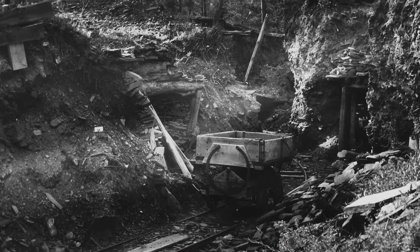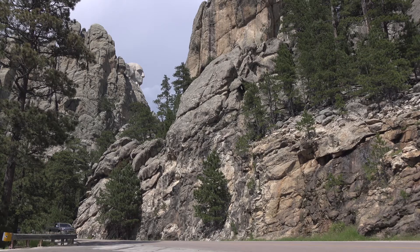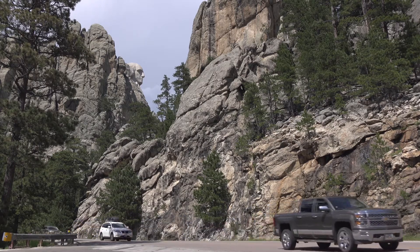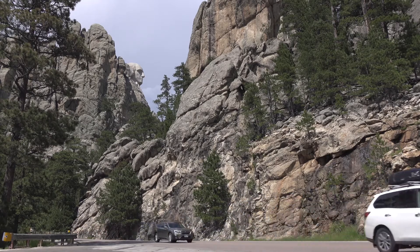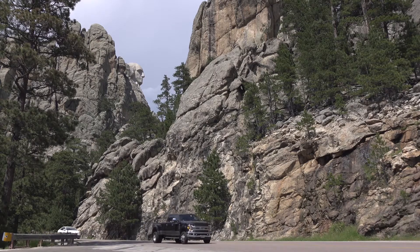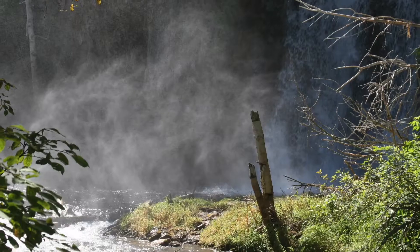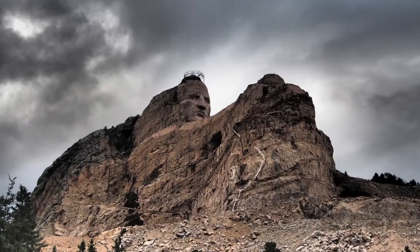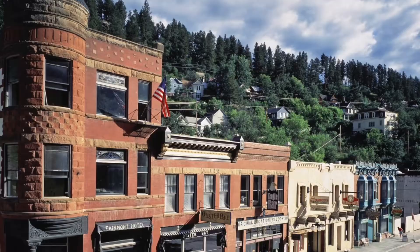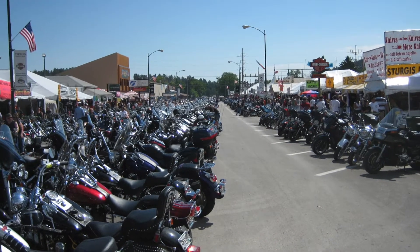Mining and timber have declined, but tourism has gone up. The rugged landscapes of the Black Hills — the forests, the scenery — are a driving factor to get many people to visit. There are many attractions within the Black Hills including Mount Rushmore, Spearfish Canyon, Crazy Horse Memorial, the Mammoth Site, historic Deadwood, and the Sturgis Bike Rally.